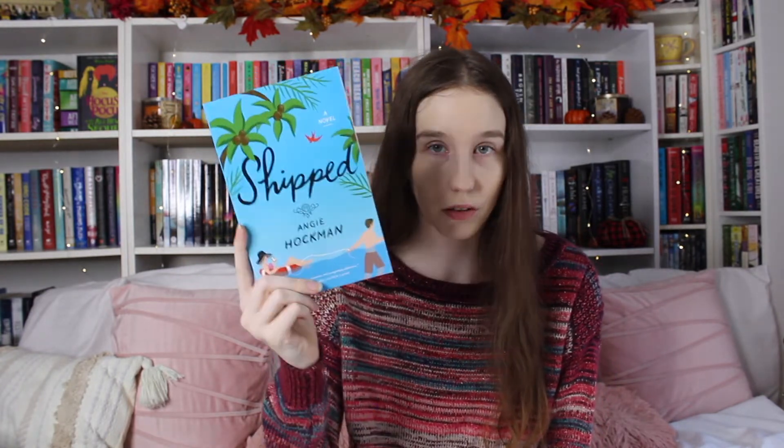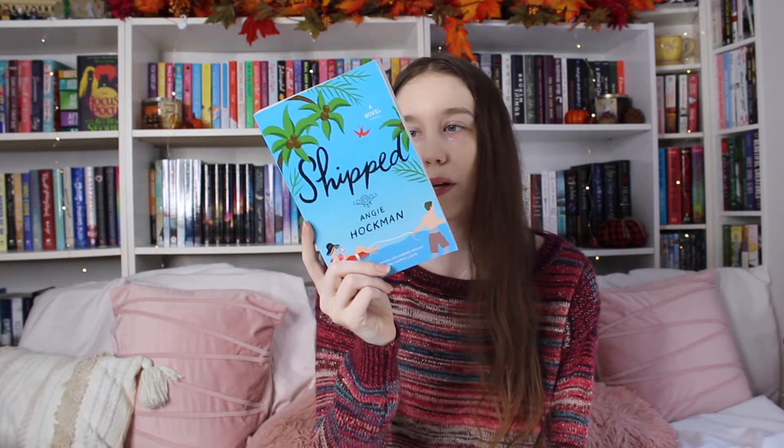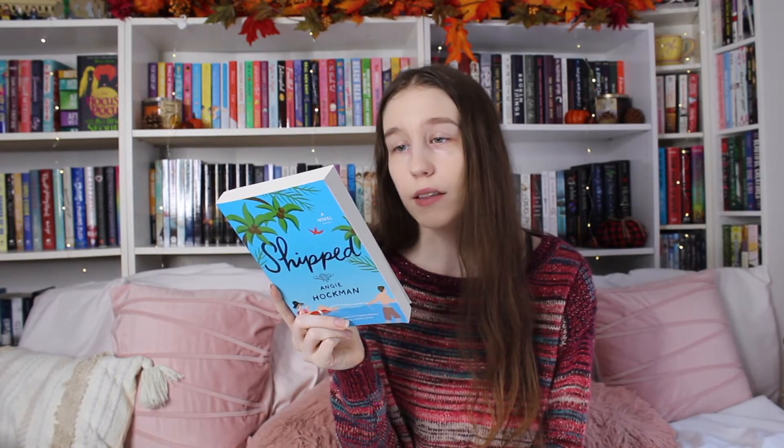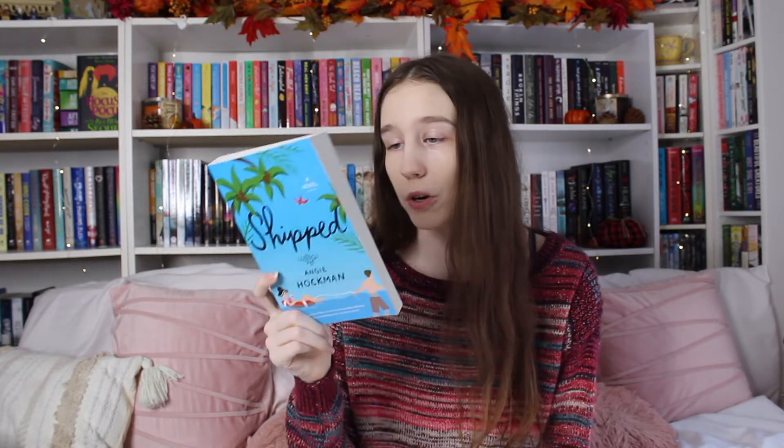I got Shipped by Angie Hockman. I literally know nothing about this one — it just looked really cute and I've been really into rom-coms right now. It says it's The Unhoneymooners meets The Hating Game, and if that's true I should be obsessed with this book because I literally love both of those. But I picked it up because it looked like something I would like.